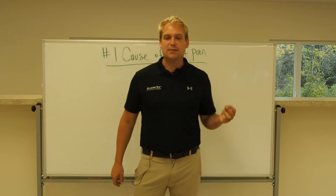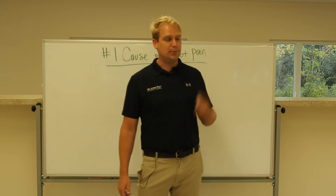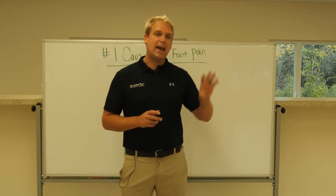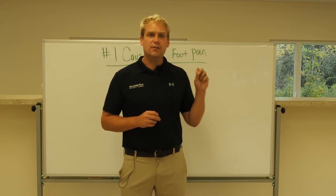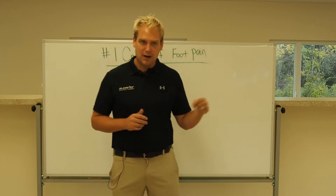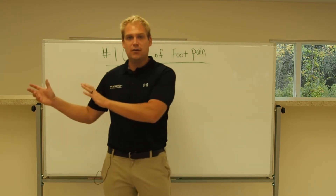When we're talking about the types of foot pain, the two most common types are Achilles tendonitis and plantar fasciitis, but the type is only a category. It doesn't talk to you about the cause of the problem, of the symptom, of the condition, of the diagnosis. The cause is a whole different story.